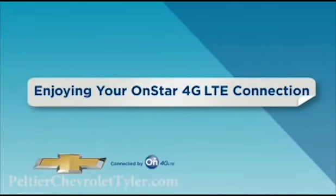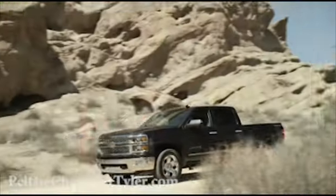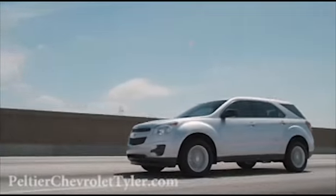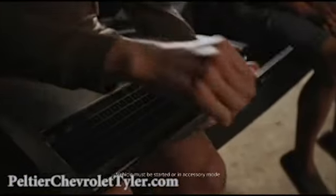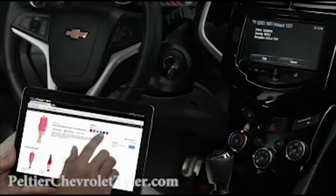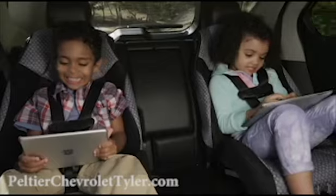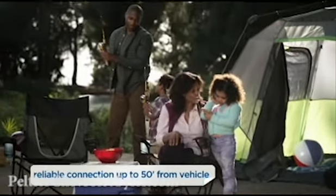Now that you know how to get connected, there are a number of ways you can enjoy your Wi-Fi hotspot. Chevrolet offers the broadest range of 4G LTE connected vehicles. Built-in OnStar with 4G LTE turns your vehicle into a reliable mobile hub with great signal quality and bandwidth. As a result, you and your passengers can easily stay connected to the Internet and enjoy your favorite apps, movies, and other content on the go, and get a reliable connection up to 50 feet from the vehicle.